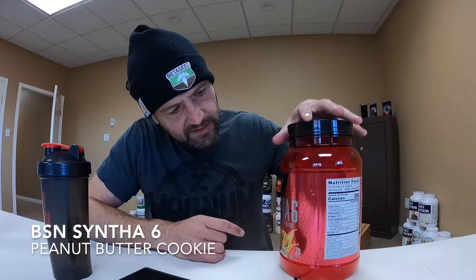What is up everybody? I'm here once again checking out another protein. I got another Syntha 6 flavor here today — peanut butter cookie. I couldn't resist the peanut butter cookie.